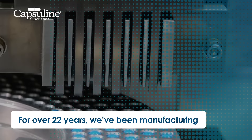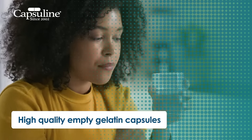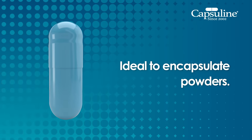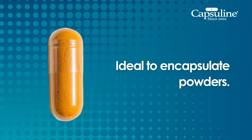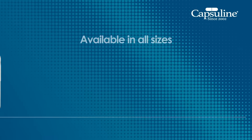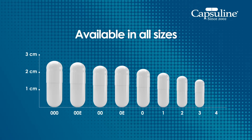For over 22 years, we manufacture high-quality empty gelatin capsules using high-quality ingredients. Our gelatin capsules are ideal to encapsulate powders such as turmeric, beetroot, or green tea, available in all sizes to customize your vitamins according to your needs.